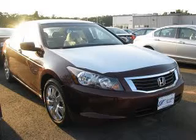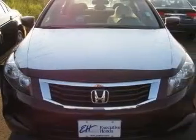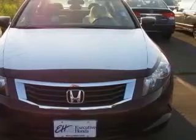We are proud to present this excellent new 2010 Honda Accord. This Accord has a 2.4L engine and an automatic transmission.